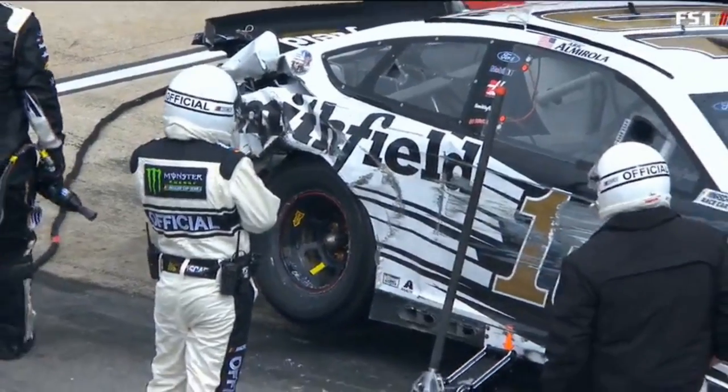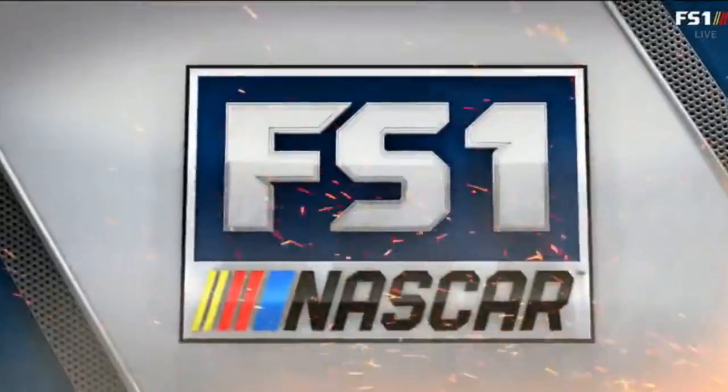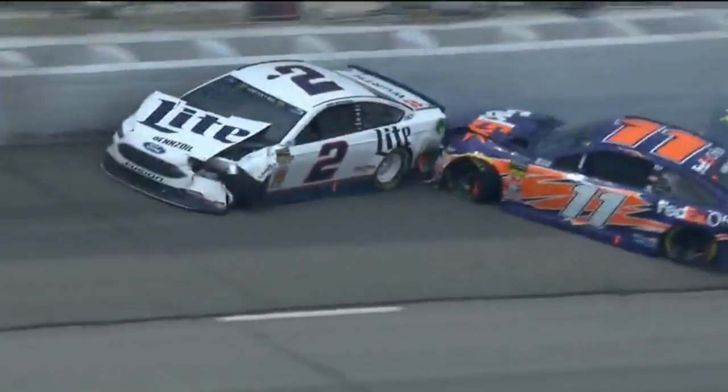Seven cars involved in that one, beginning with Hamlin and Almirola, Trevor Bayne, Jimmy Johnson, Brad Keselowski, Austin Dillon — all piled up in this turn four crash.